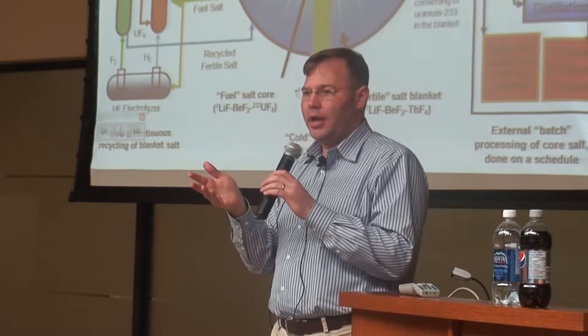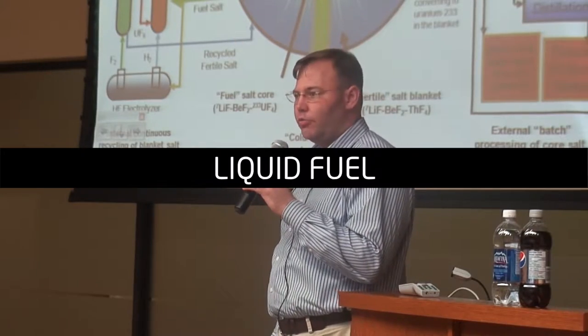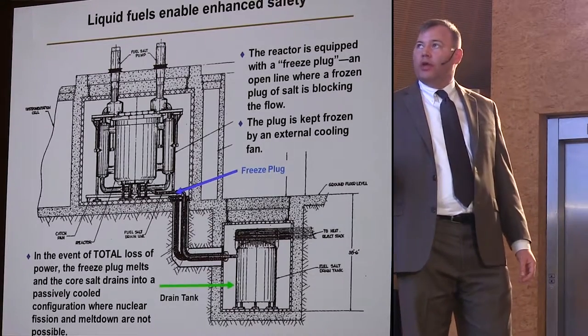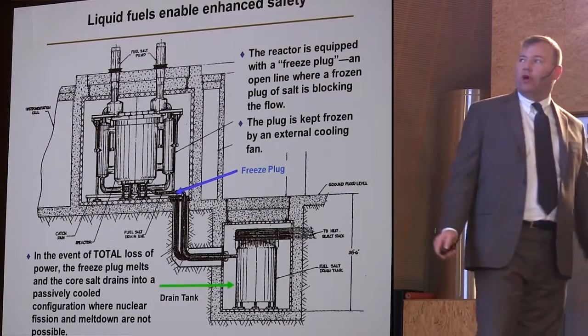Well, if the power went out, the blower turned off and the heat would melt the frozen plug — and everything would drain out of the reactor into a drain tank. The difference between the drain tank and the reactor vessel was that the reactor vessel was not meant to lose any thermal energy; the only place you wanted to lose heat was in the primary heat exchanger. The drain tank, on the other hand, is designed to maximize the rejection of thermal energy to the environment.